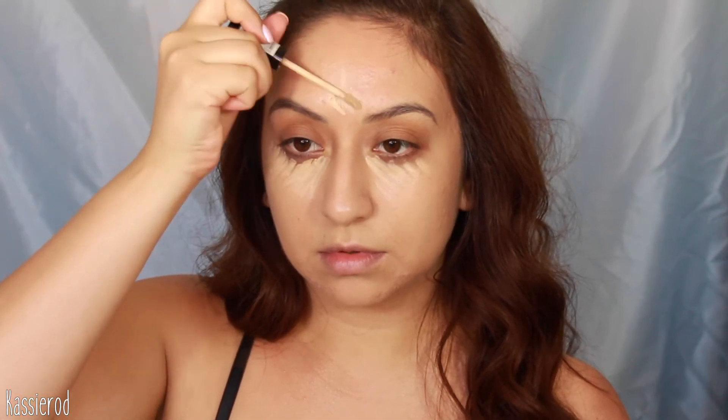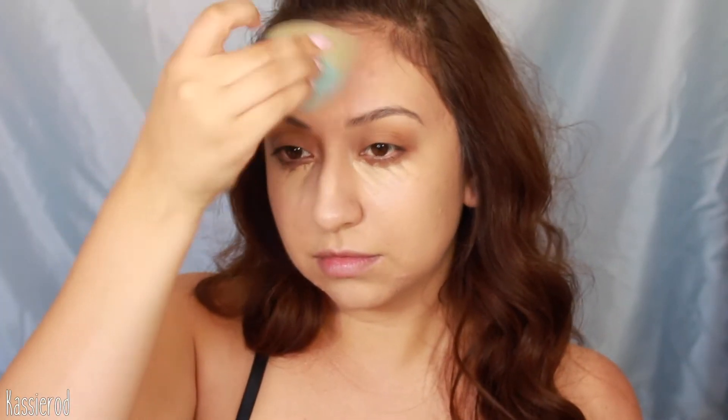To hide my under eye circles and any discoloration I'm using the NYX HD Studio Concealer in the shade Beige. I'm going to use this to highlight a little bit and bring more illumination to the face. I let this sit for a little bit and then go ahead and work it in with a damp beauty blender. To set everything I'm using the RCMA translucent powder — this is my number one. I'm not going to bake for this look; I'll just sweep it in all the areas I concealed and all around my face to set the BB cream.